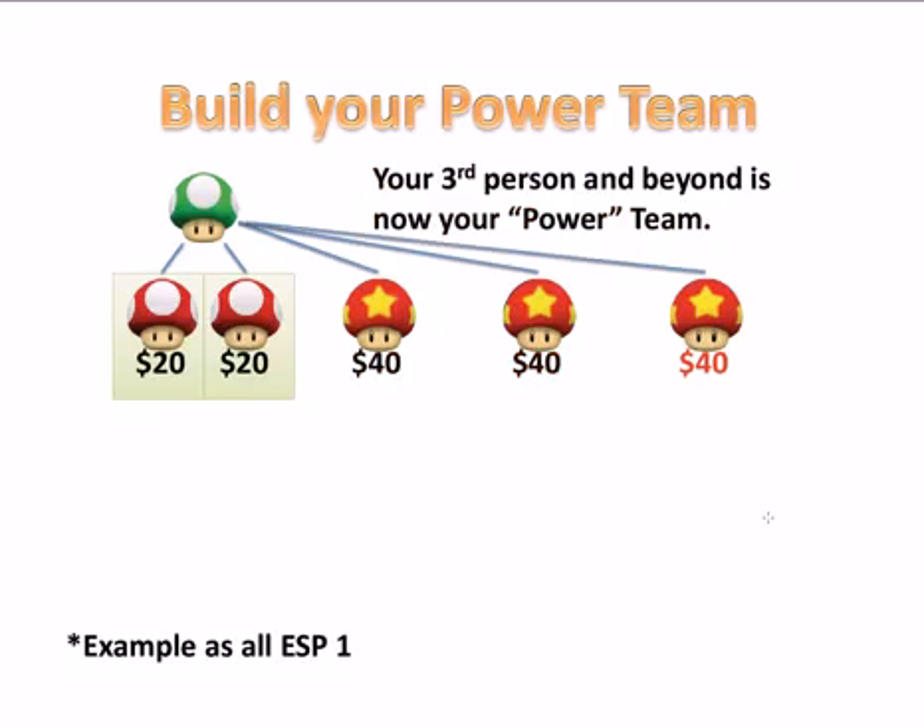Your fourth, your fifth, your sixth — all the way after your third person is now your power team, and you'll make the full $40.